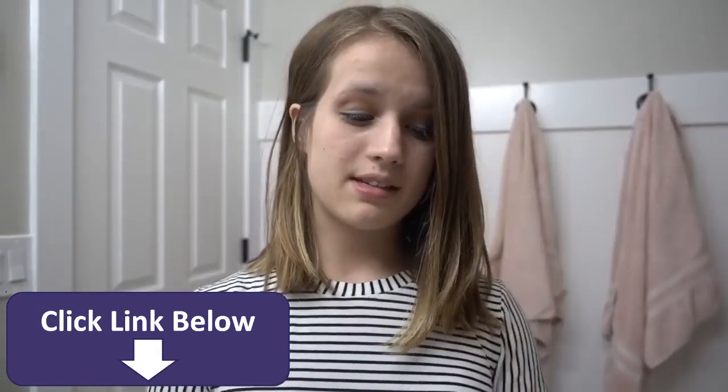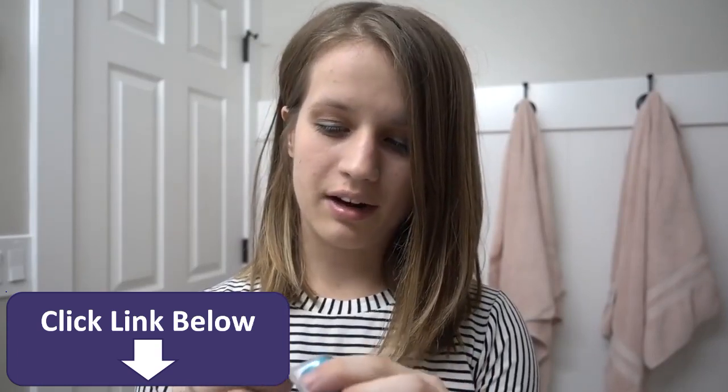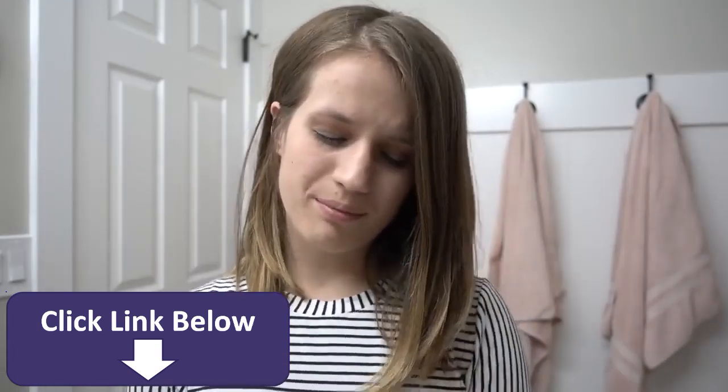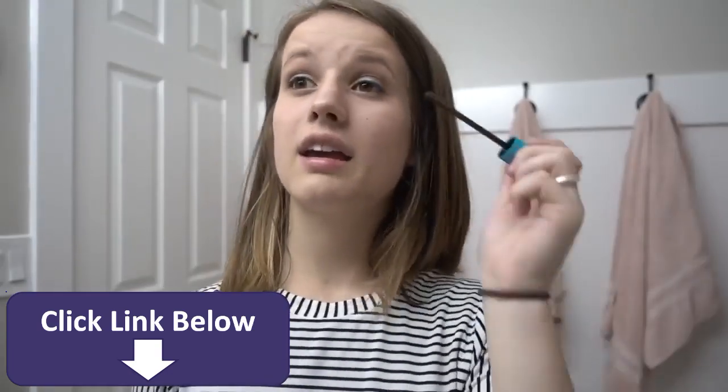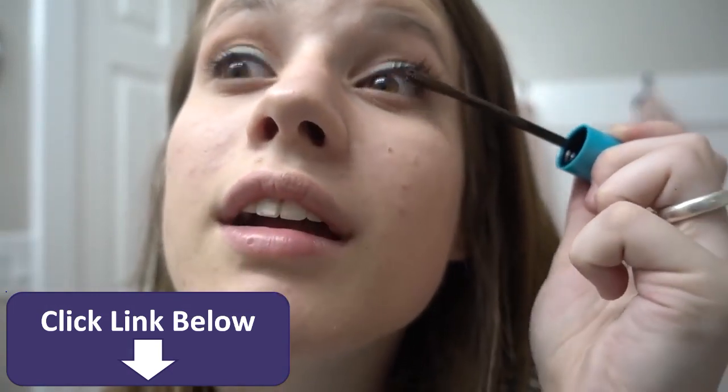Next we'll do the mascara. It's from Covergirl and — I got brown? Nevermind. Guys, I'm not going to wear — I don't wear brown mascara. I can't do brown mascara. I'm so mad at myself. I'm not hating on brown mascara, but I don't look good in it. I don't look good in black mascara either.